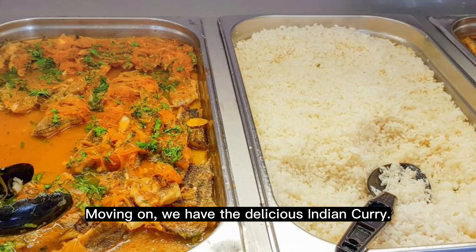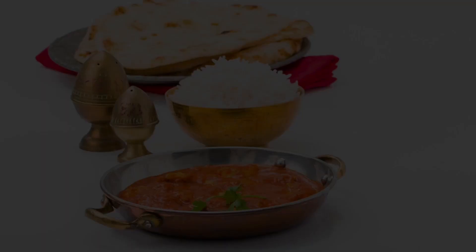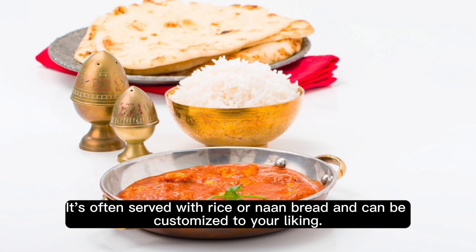Moving on, we have the delicious Indian curry. This flavorful dish is made with a variety of aromatic spices, vegetables, and a creamy sauce. It's often served with rice or naan bread and can be customized to your liking.